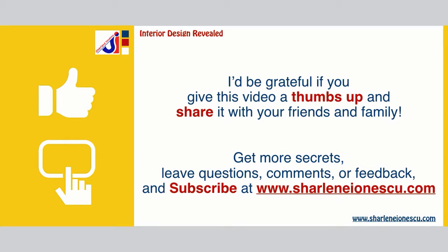I'd be grateful if you give this video a thumbs up and share it with your friends and family. Get more of my secrets — leave questions, comments, or feedback, and subscribe to receive more videos like this one at CharleneIonescu.com. Thanks for your time and have a great day.